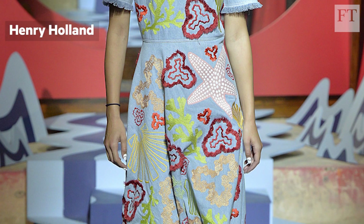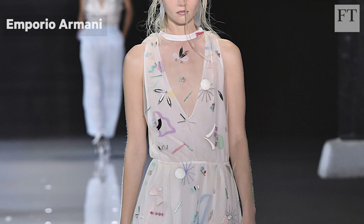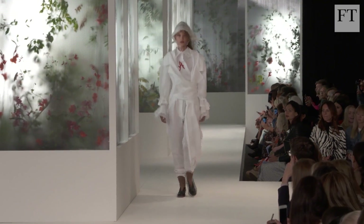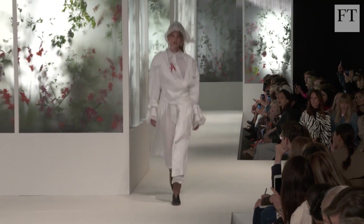At Henry Holland and Emporio Armani, playful shells and seabed shapes were there to give a summery twist to dresses and jackets, but other labels used embroidery and embellishment to send hidden messages.